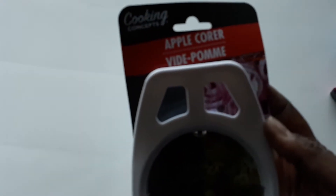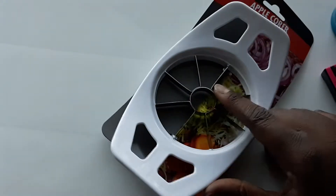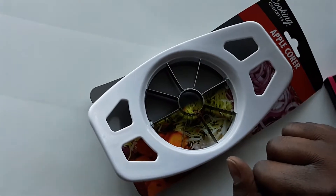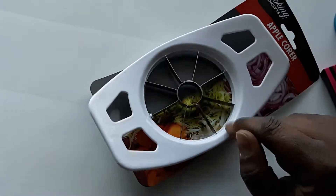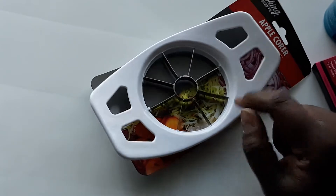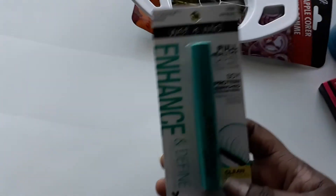I also got an apple corer from the home section. I saw a video on YouTube where you peel a potato and use the apple corer to slice it — it makes perfect-size home fries. I'm going to try that for one of our freezer meals. I didn't have one before so I picked it up.